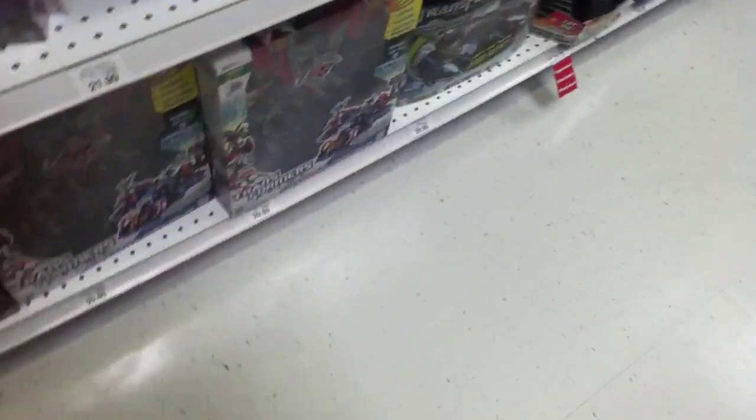Now they have a Masterpiece here — Thunder Cracker. I have three, I have four of those. They have some G.I. Joe stuff — pretty cool. G.I. Joe was a good movie.